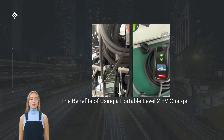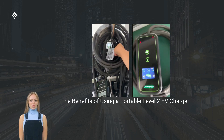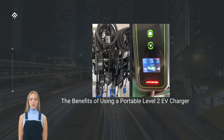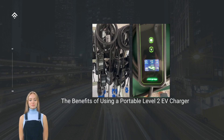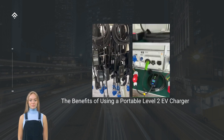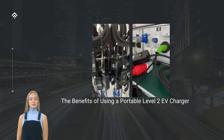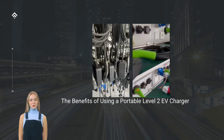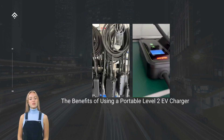In this post, we will explore the advantages of using a Portable Level 2 EV charger and why it is a worthy investment for EV owners. Faster Charging: one of the primary advantages of Portable Level 2 EV chargers is the significant reduction in charging time compared to standard Level 1 chargers.